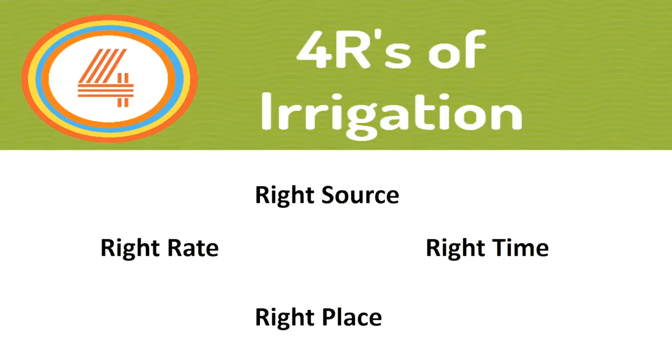We want to do research that's actually applicable, that's useful, that can be applied on the farm. And if you look at irrigation survey information, we have very, very little. The best source of irrigation survey data that we have is from NASS, the National Ag Statistics Service.